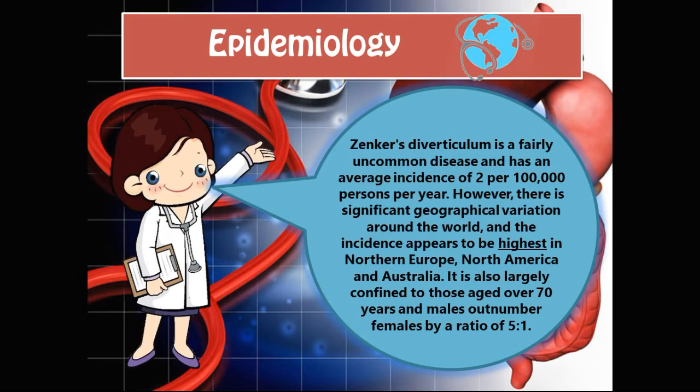The Epidemiology. Zenker's diverticulum is a fairly uncommon disease and has an average incidence of two per 100,000 persons per year. However, there is a significant geographical variation around the world, and the incidence appears to be the highest in Northern Europe, North America, and Australia. It is also largely confined to those over the age of 70, and males outnumber females by a ratio of 5 to 1.